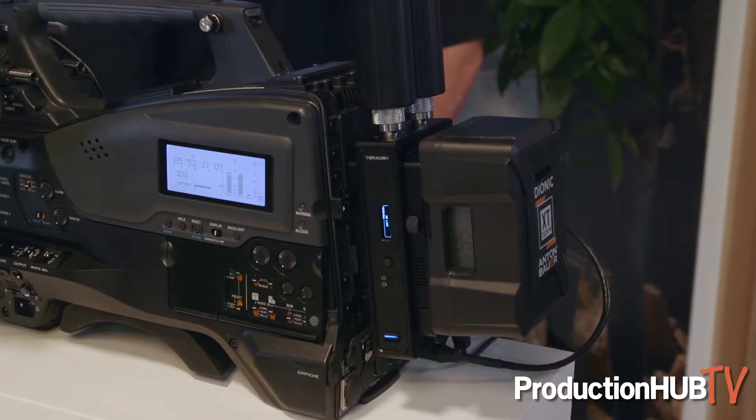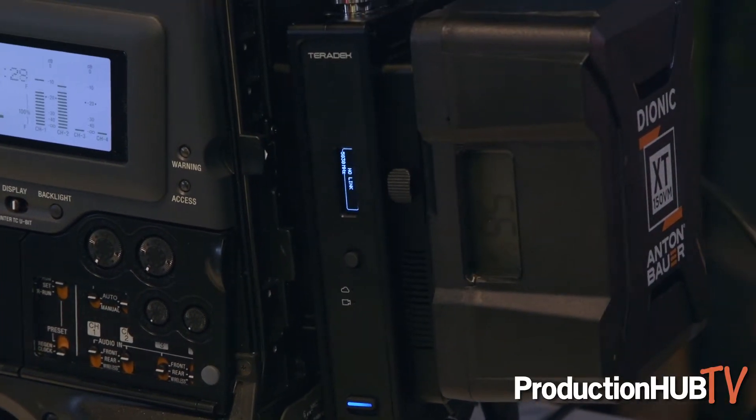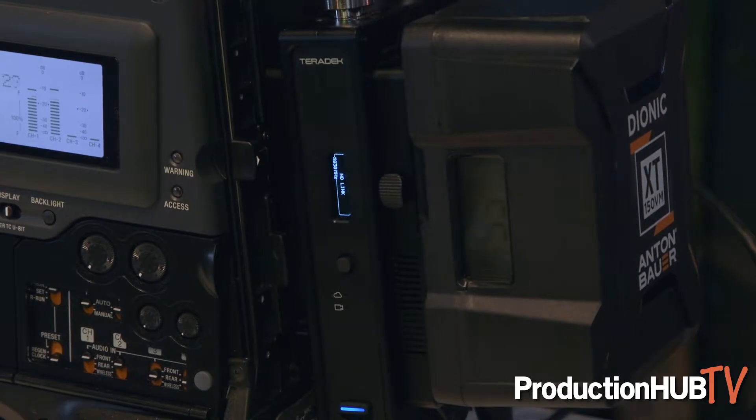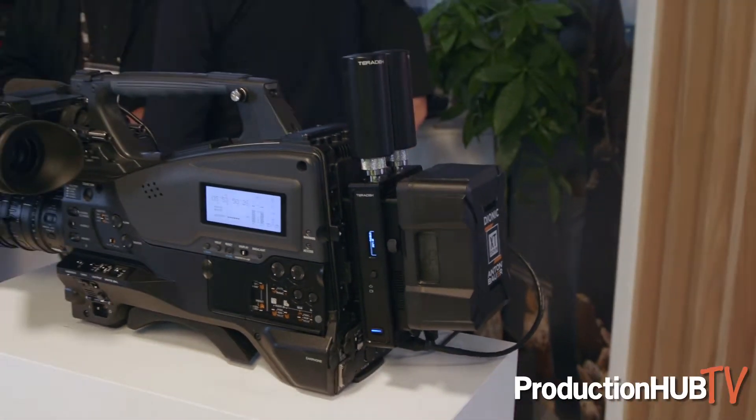Welcome everybody to IBC 2019, here at the Teradek booth. Very excited to introduce for the first time ever — the Orbit. The Orbit is our first uncompressed 4K wireless transmission system, up to 5,000 feet, with built-in camera control, tally, and IFB.